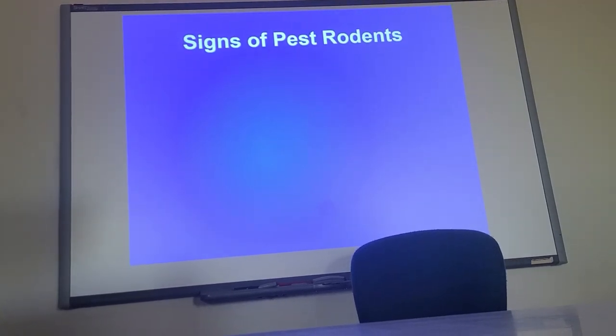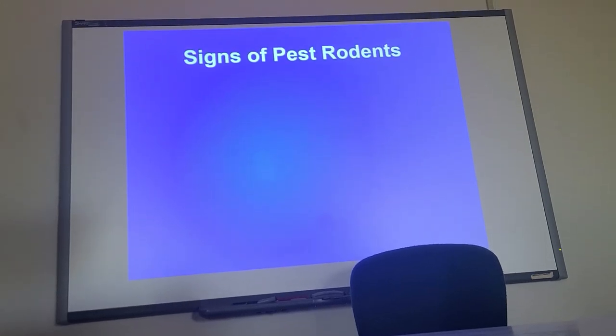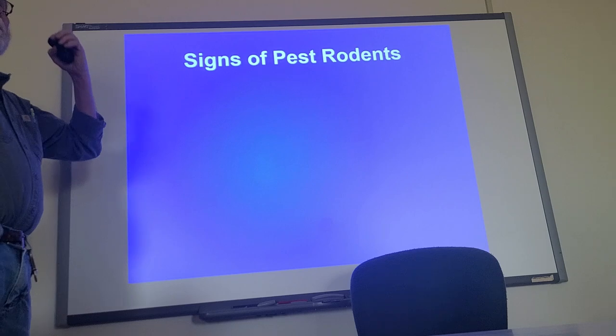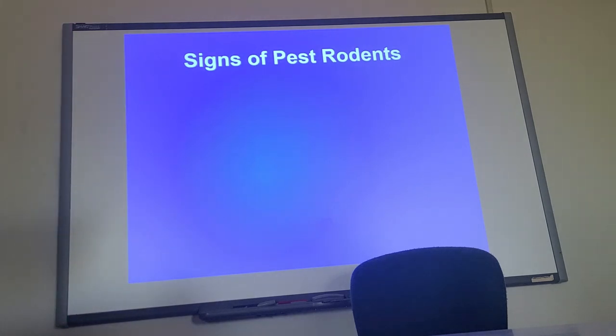When we last left off before the computer did what it did, I was talking about rodents. I was focusing in on the family Muridae, the old world rodents, talking about the three bad ones: Rattus rattus, Rattus norvegicus, and Mus musculus, and how to tell some of these things apart.